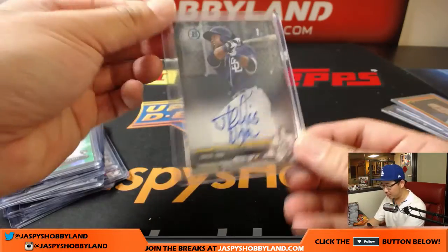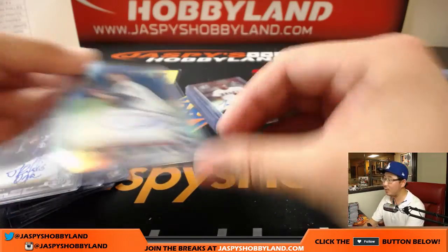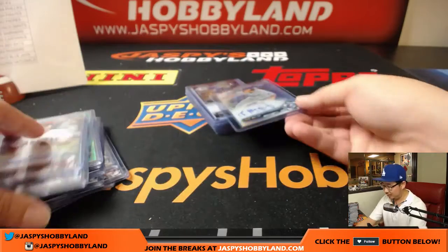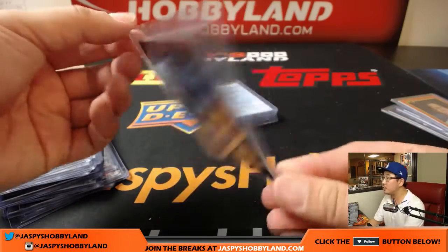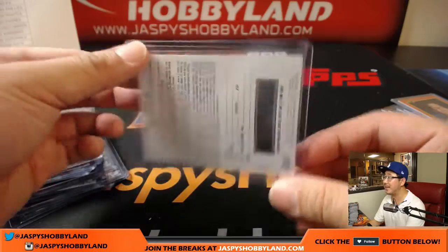Nice on-card auto there. Jorge Ona, Friars. Griffin Jacks, Twins, 110 out of 499. Torii Hunter Jr. — yes, that's his kid — Angels. Chi Wee-Hoo refractor autograph, 17 out of 499 for the Rays. Tomas Nito autograph for the Metropolitans. Josh Boers redemption, Dodgers.